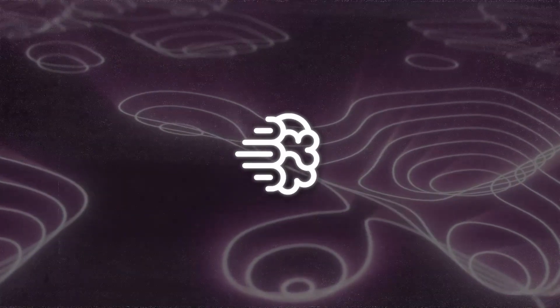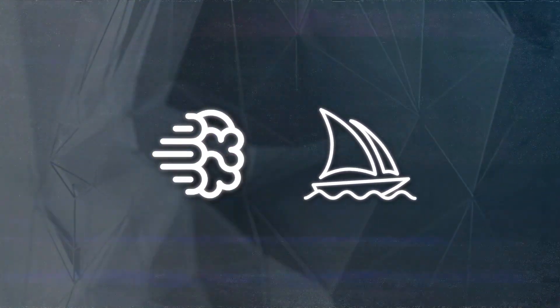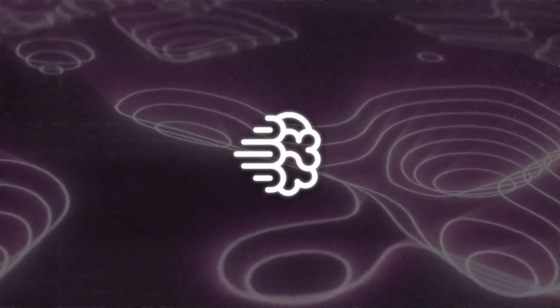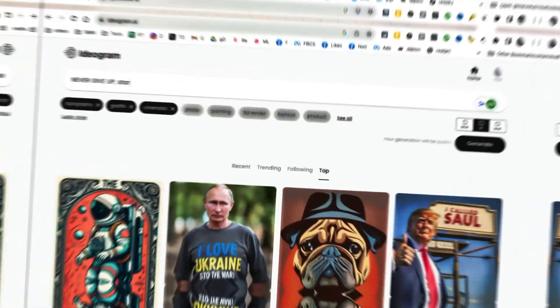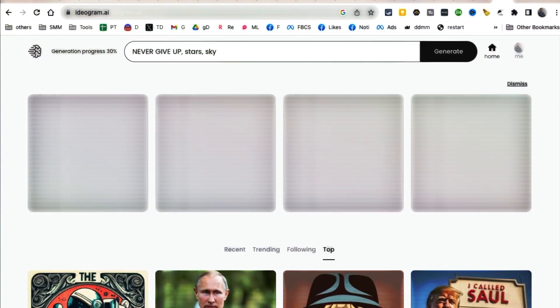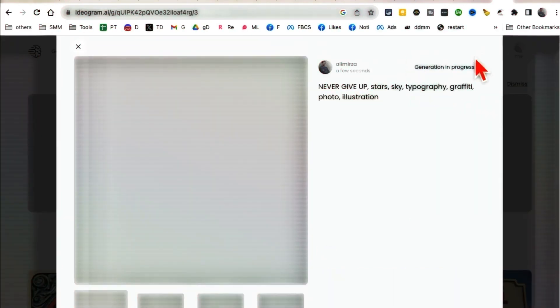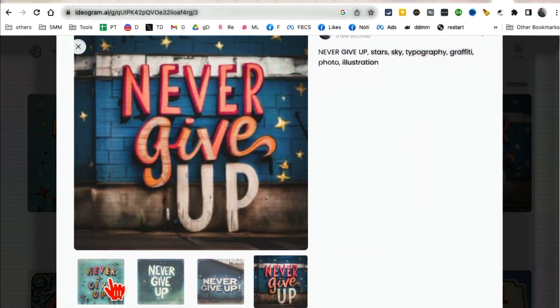And this foundation is essentially what Ideagram is built on. When comparing Ideagram and MidJourney, each platform has its own strong points. Ideagram AI is great at generating text, so if you're designing a brand logo or adding a slogan to a picture, Ideagram AI gives you text that makes sense and fits the situation — something many AI image generators struggle with.